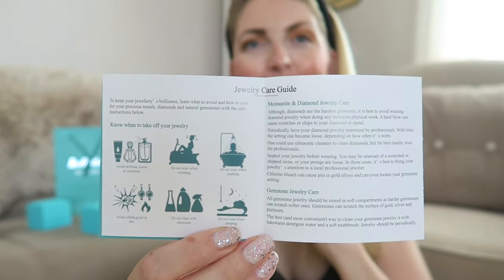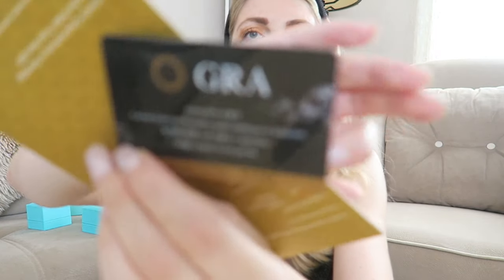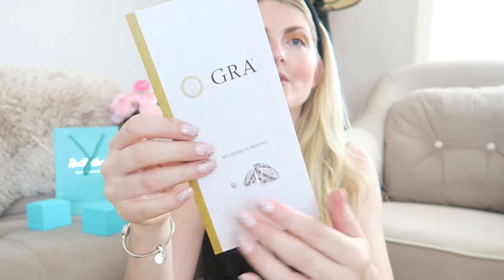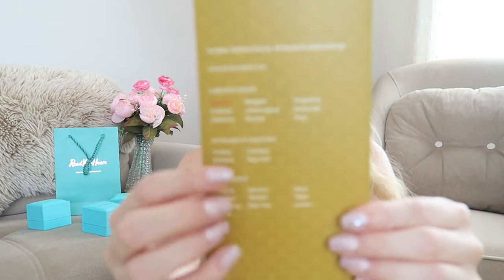Besides the jewelry, you also get a GRA moissanite report. I love that you get this because then you know you have an actual moissanite gemstone. There are lots of fakes on the market, and if you spend money on a beautiful jewelry piece you want to be sure it's genuine. This is the GRA certificate, and inside you have the moissanite report showing the proportions, the grading scales, and all of that. You can also see in which laboratory it was made — mine was made in New York.